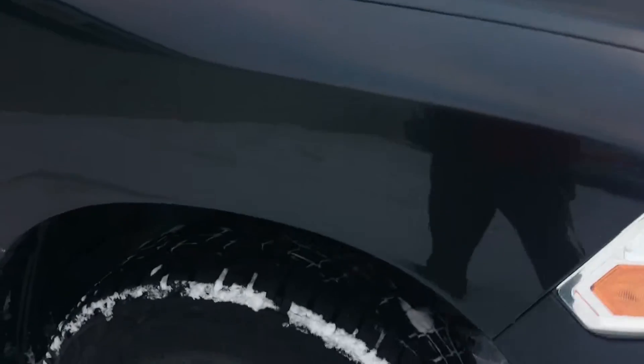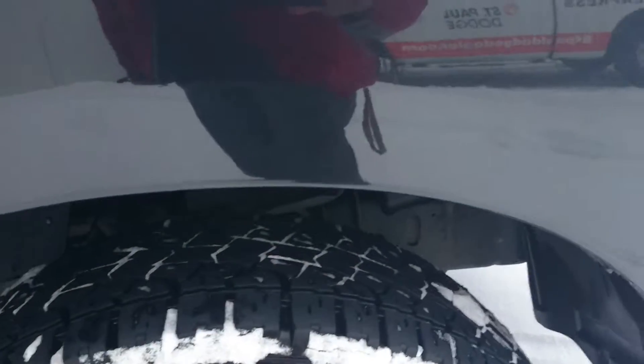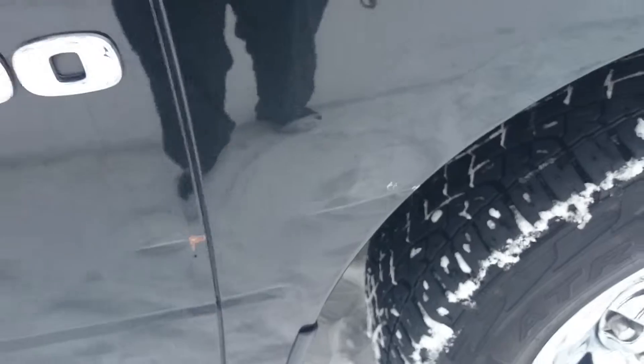Moving along to the fender — lots of tread left on the tire. Looks like it's a Pirelli tire. There is a little bit of a bump right on the fender.